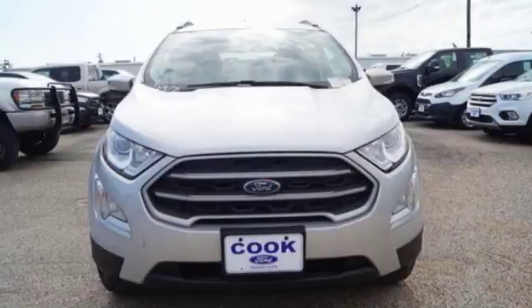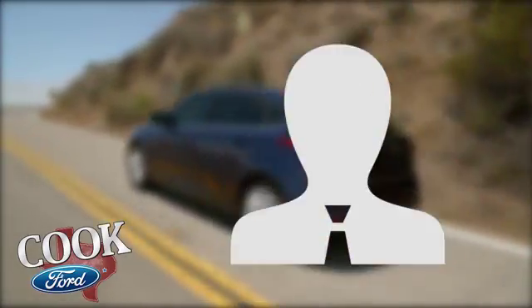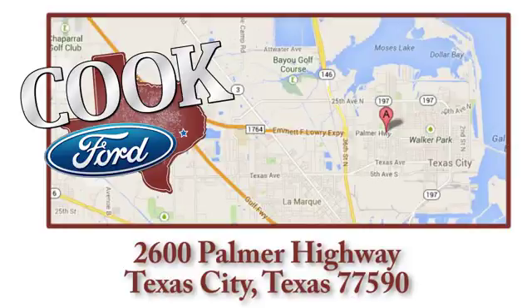Settle in and set off for adventure in this EcoSport today. Call, click, or stop in today. We are conveniently located at 2600 Palmer Highway in Texas City, Texas.